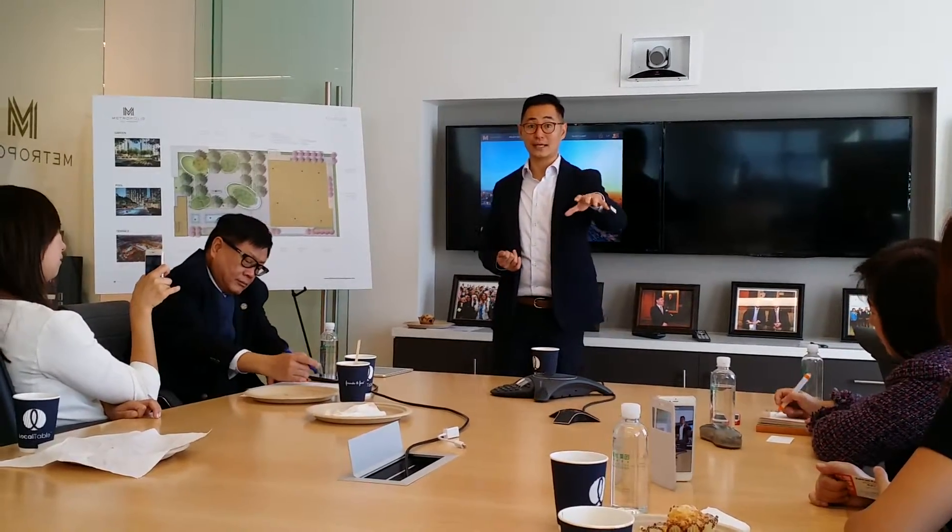The developer is offering an incentive: for $10,000 to hold a one-bedroom, the developer will give you $10,000 at closing for closing costs, loan fees, HOA fees, and transfer taxes. For a two-bedroom or penthouse, you can put a $20,000 deposit and the developer will give you a $15,000 credit.